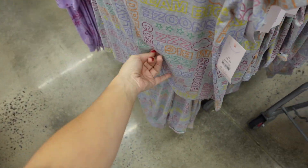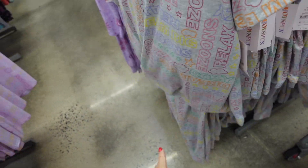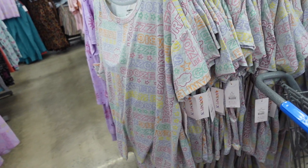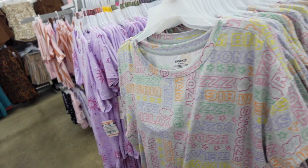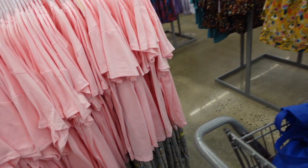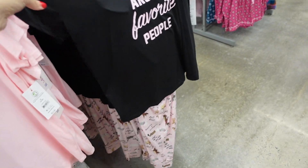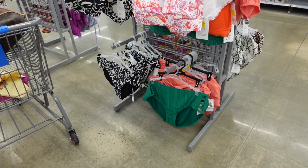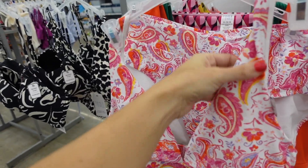Some of the Joy Spun tees and joggers are down to $10.38. They're so soft and stretchy, have pockets, and an elastic waistband — perfect for fall. They come in gray with letters, purple sun-moon-stars, pink with coffees, and dogs prints, plus lots of colors.